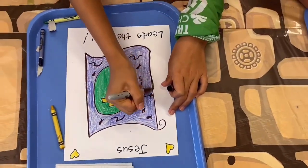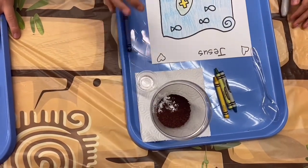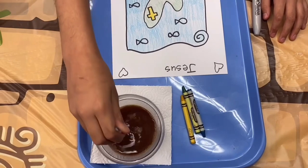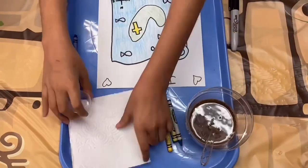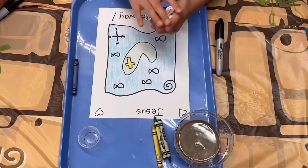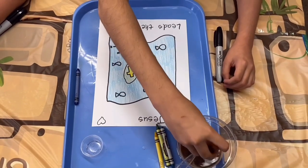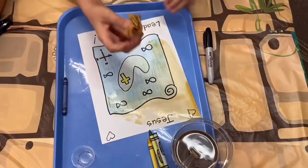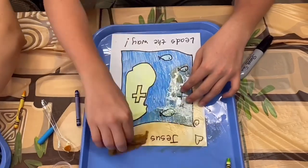Now here comes the fun part. Place your coffee grounds in a ramekin, take some warm water and put it about halfway up, stir until it's fully dissolved. Then take a napkin or paper towel, crumple it up, and get it soaking wet. Don't be afraid to get your hands dirty! Let the sloshing begin — we're going to cover and soak the entire page with our coffee. This is going to give us an awesome effect of the map looking old and worn.